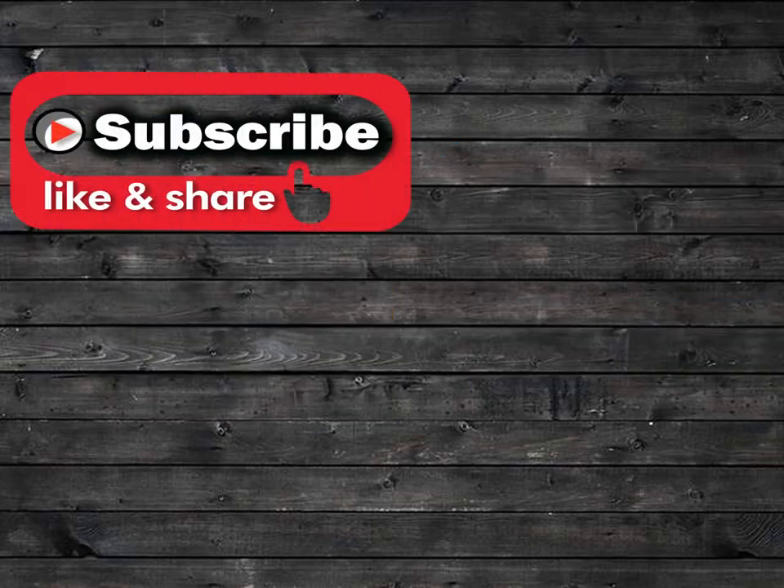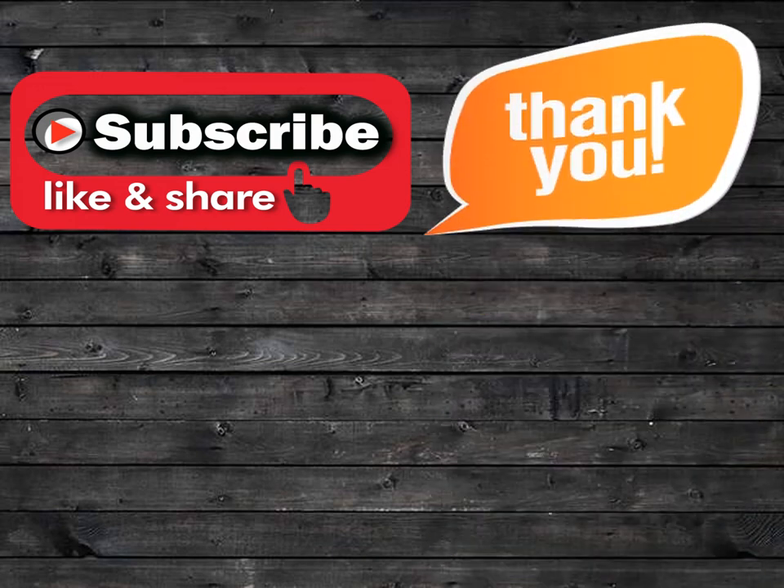That's all about home remedies for cold. Please do subscribe, like, and share my channel. Thank you very much.